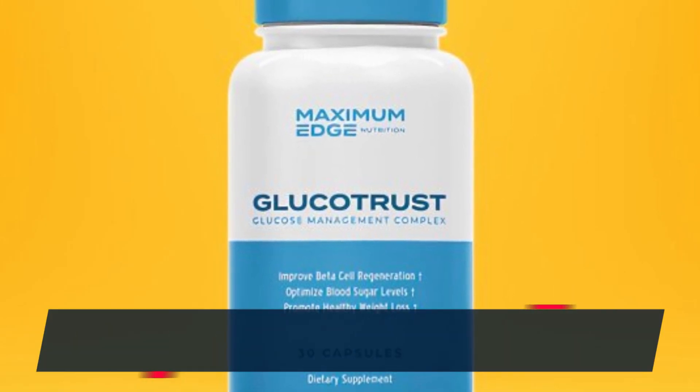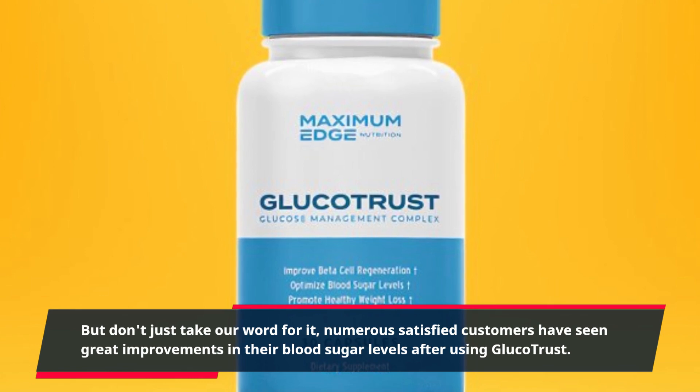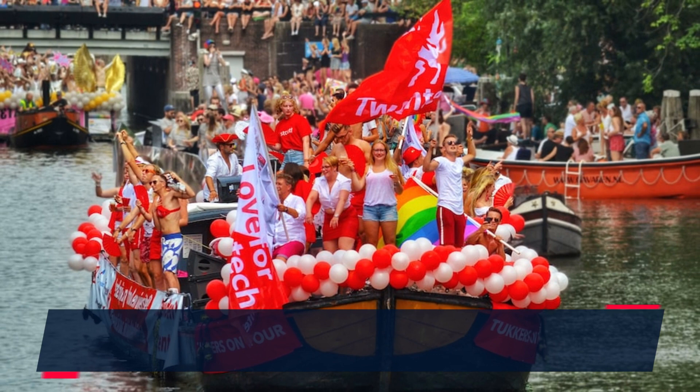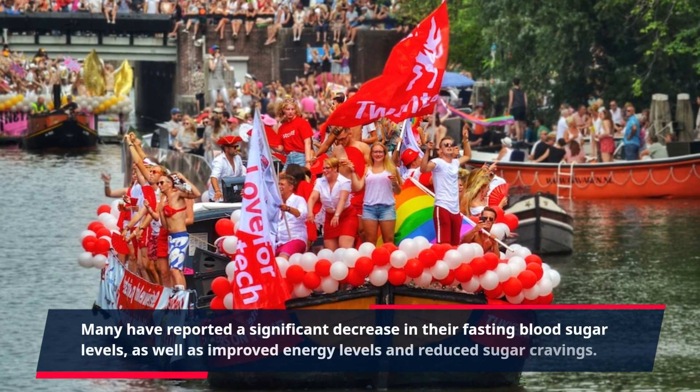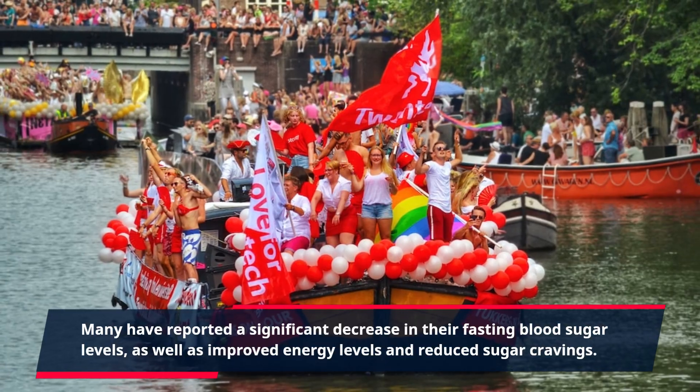But don't just take our word for it. Numerous satisfied customers have seen great improvements in their blood sugar levels after using GlucoTrust. Many have reported a significant decrease in their fasting blood sugar levels, as well as improved energy levels and reduced sugar cravings.